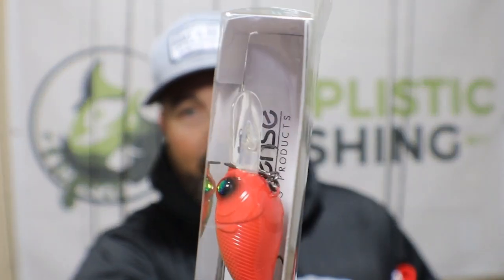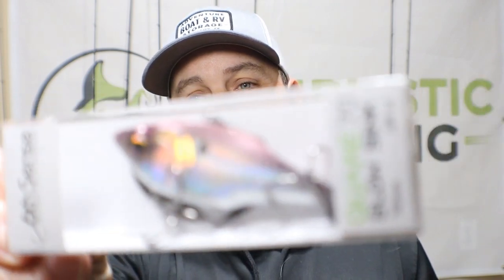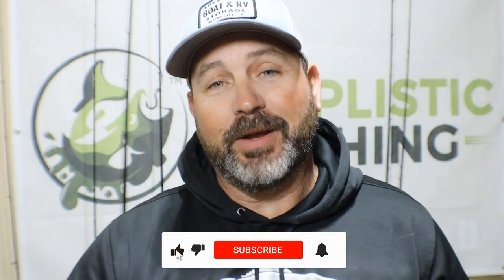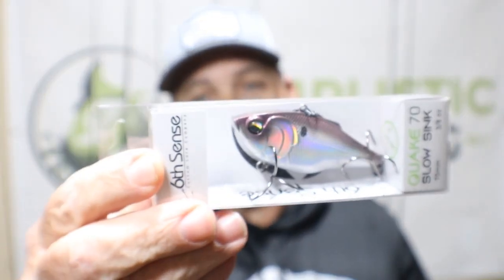I don't know if you can see the bill on this thing, but it's got a pretty decent sized bill — that's what's giving it that drive all the way down to nine feet. Now the next one is the Slow Sync Quake 70, in this purple color. And you're probably wondering why I'm saying that — it's because Landon just caught his PB. Landon is my son. He just caught his PB on Lake Ray Hubbard throwing a lipless crankbait that had a little bit of a purple tint to it, and this gets pretty close to it right there. Just look how good their lures are.